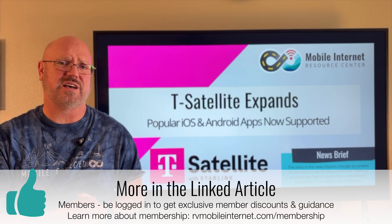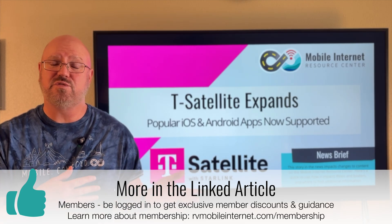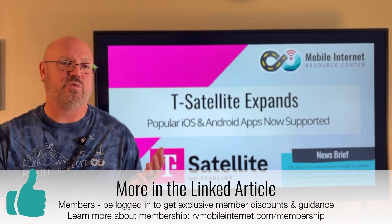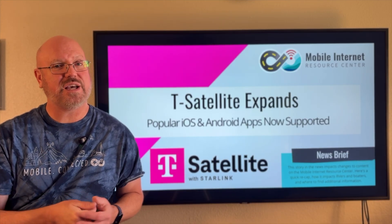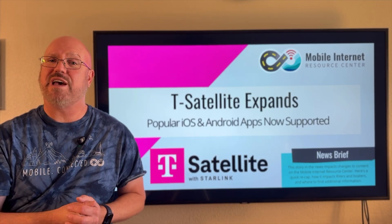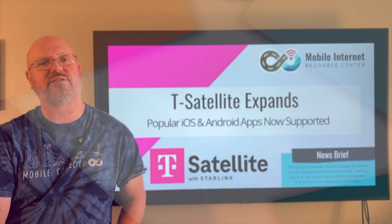It's great to see this satellite connectivity expand and to have a lot of these useful and valuable apps now be able to be used when you are really off-grid and not in range of any cell towers. Stay tuned for more updates — T-Satellite will continue to grow in the future. That's all we have for you today; we appreciate you watching, stay connected, and we'll see you next time.